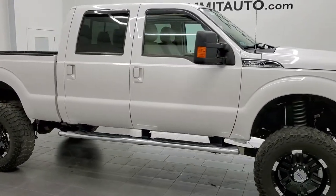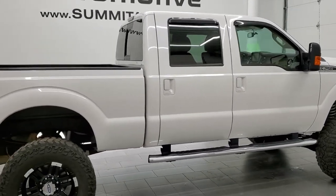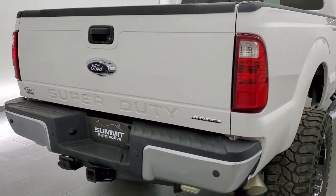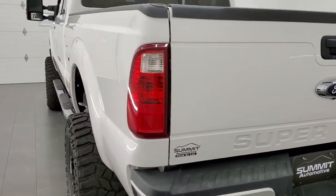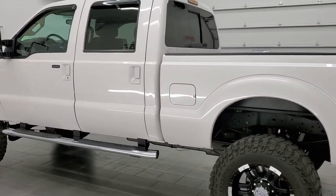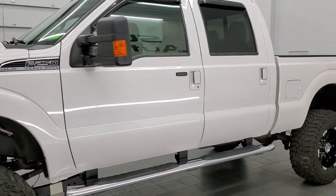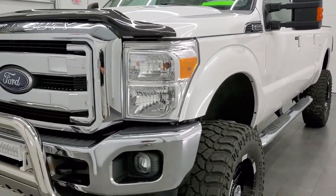This 2014 Ford F-250 Crew Cab Short Box Lariat is stock number 12007Z. We are here at Summit Automotive in Fond du Lac, Wisconsin, your new and used heavy duty truck headquarters. This 2014 Ford F-250 has the 6.2 liter V8 gas motor. It has been fully safetied and inspected by our service shop, has a fresh oil and filter change, all the fluids have been checked and topped off, and this truck is 100% ready to go.